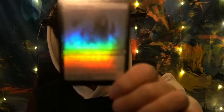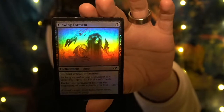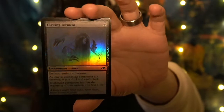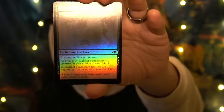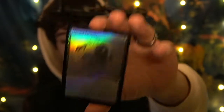We'll start with a simple holo just because it's pretty, before we get into the big rare cards. We have a Glowing Torment — which is such a pretty looking card. Such nice art to it. I love it.